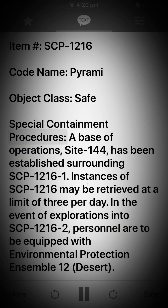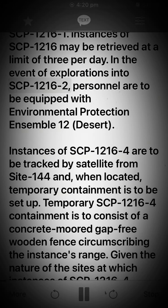Special Containment Procedures. A base of operations, Site-144, has been established surrounding SCP-1216-1. Instances of SCP-1216 may be retrieved at a limit of 3 per day. In the event of explorations into SCP-1216-2, personnel are to be equipped with Environmental Protection Ensemble 12 Desert. Instances of SCP-1216-4 are to be tracked by satellite from Site-144 and, when located, temporary containment is to be set up.